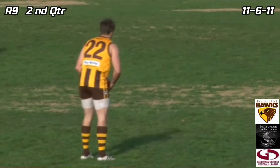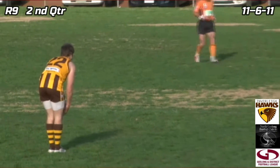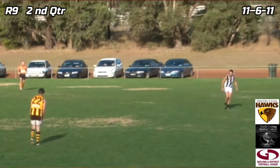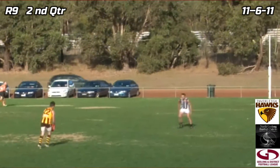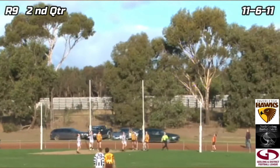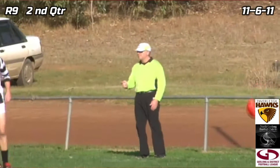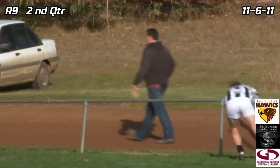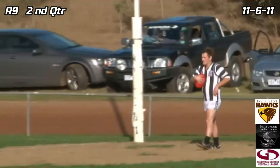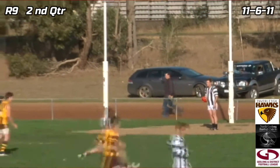Ansell will be kicking from just inside 50 into a mild breeze. He comes in now — can he answer the challenge? Moves in, very close to the man on the mark. It's a good-looking kick off the boot but he's sprayed it to the right hand side and kicked his second behind for the game. Four goals, seven — 31 for Inverlee. Three-one-19 for North Geelong. Buckley's Entertainment Centre second quarter scoreboard, three and a half minutes gone.